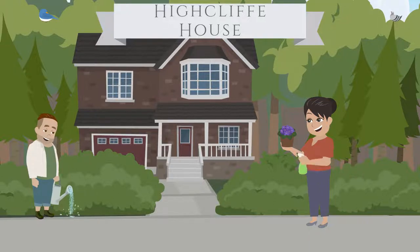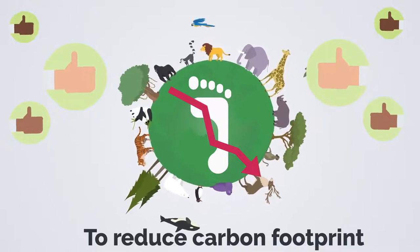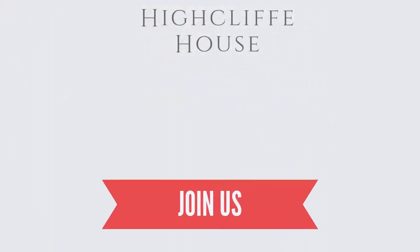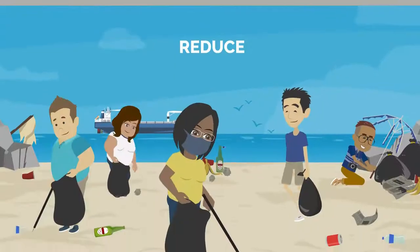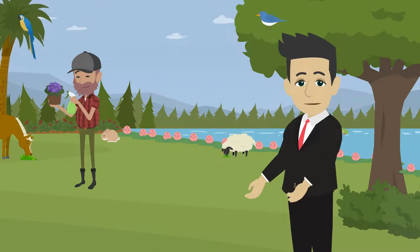To reduce carbon footprints, we continue to evolve and introduce best practices, while also encouraging our guests, business partners, and citizens to join us. At High Cliff House, we reduce, reuse, recycle. In our gardens, we look after nature.